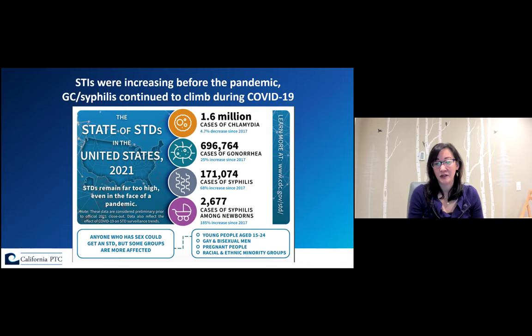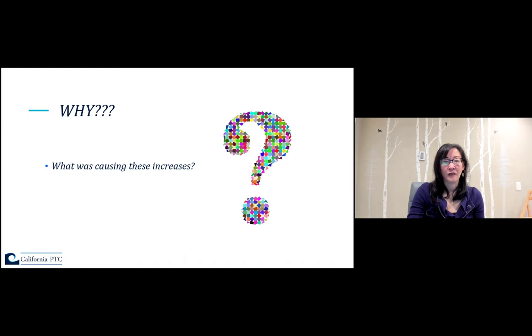Don't get attached to that number of congenital syphilis cases, because it is actually significantly worse in 2022. The most common question I get asked is: why is this happening? The answer varies depending on which community we're from, and there is no one answer — it's actually a confluence of multiple factors.